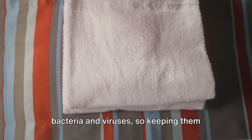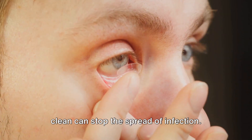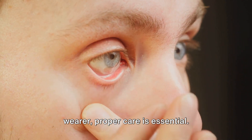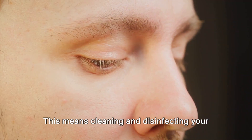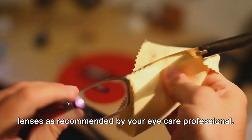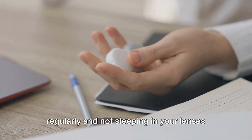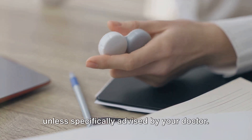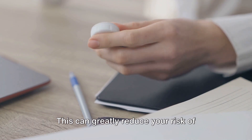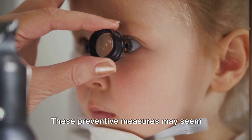Regularly changing and washing your pillowcases and sheets can also help prevent conjunctivitis. Just like towels, these items can harbor bacteria and viruses, so keeping them clean can stop the spread of infection. For contact lens wearers, proper care is essential — clean and disinfect your lenses as recommended by your eye care professional, replace your lens case regularly, and don't sleep in your lenses unless specifically advised by your doctor.